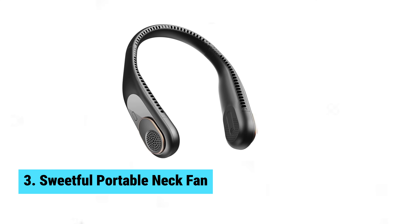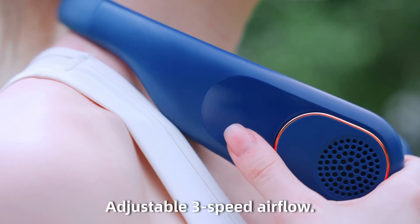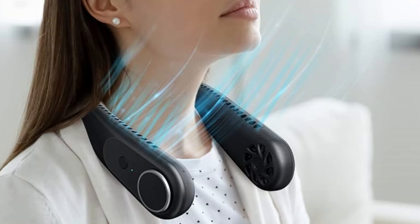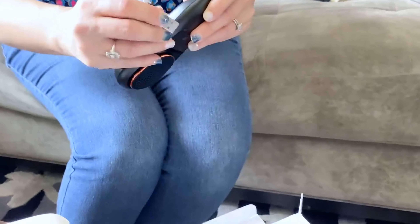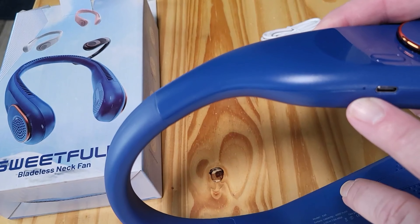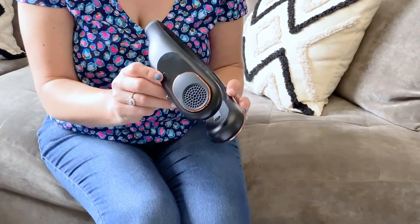Number 3: Sweetful Portable Neck Fan. Stay cool and comfy with the Sweetful Portable Neck Fan. This gadget redefines wearable cooling with its bladeless design and long-term comfort. Unlike traditional fans, you won't feel blades whipping around your neck, making this fan a game-changer. The battery life is decent, and you'll especially appreciate the super quiet operation. Users rave about how they hardly notice any sound while wearing it, which is a big plus during study or work sessions. Multiple fan speeds offer customizability, so whether you're walking the dog or hitting the gym, you can adjust it to your liking. One standout feature is the lightweight build — you won't feel it dragging you down, even after wearing it for hours.